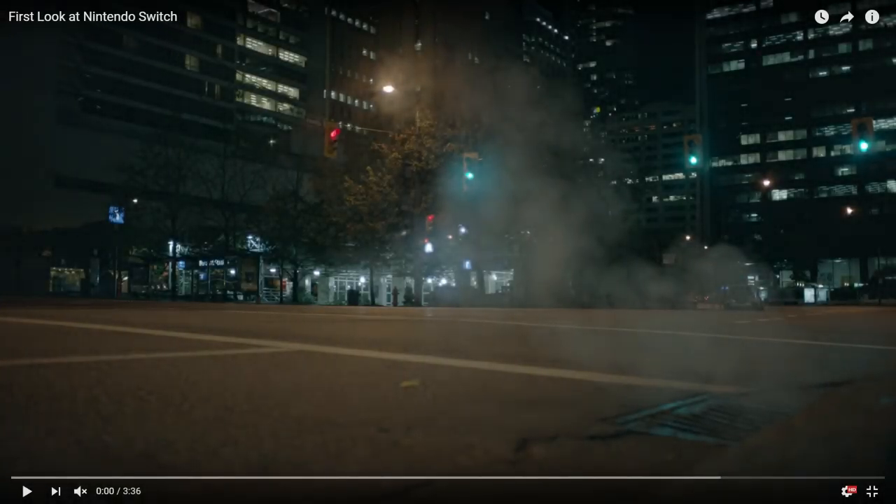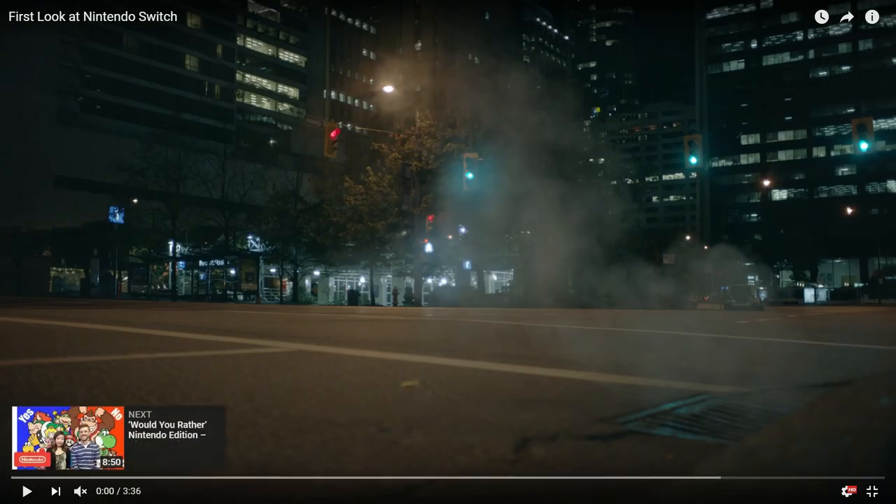Hey guys, so as you all know, the Nintendo Switch was finally revealed today, and we're going to give you guys a little breakdown of the trailer and our thoughts on everything. We're all going to watch the trailer together — we got everyone else here.